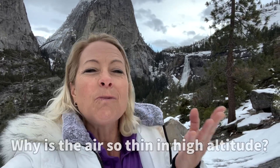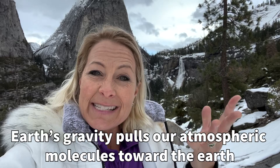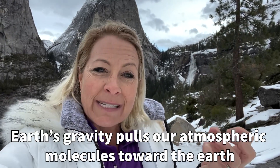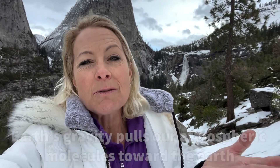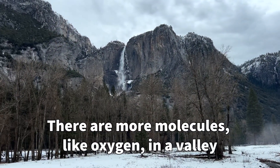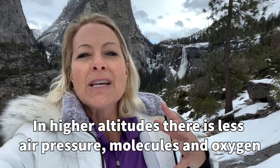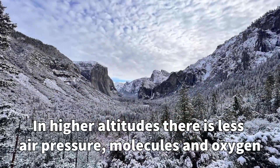I was thinking about how thin the air is up here, because normally when you're hiking for the first time you just can't get enough oxygen because the air is so thin. Why is the air so thin? It's because our Earth has gravity that pulls the molecules down, so the lower you go in a valley, you're going to have more molecules in the air, more oxygen, and it's easier to breathe.